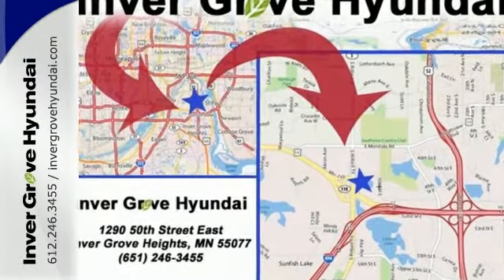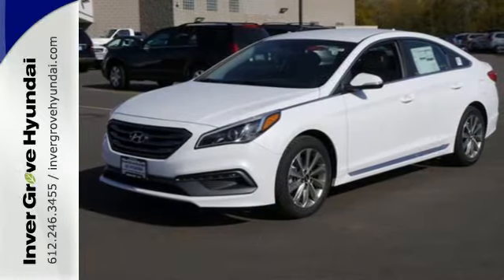There's never been a family sedan quite like this. Cruise in today for a test drive.